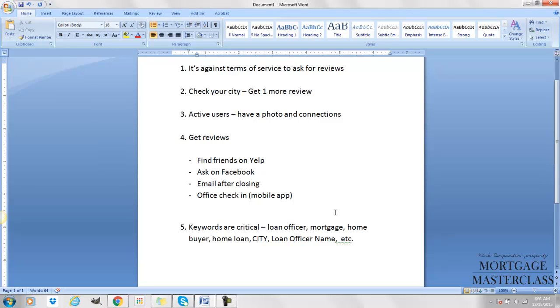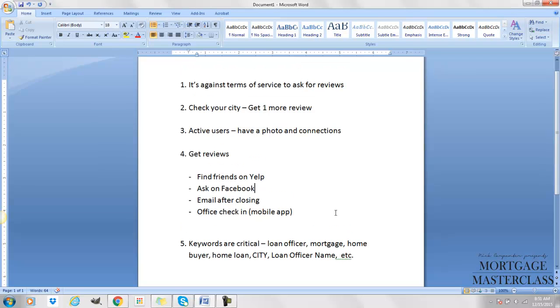When people are leaving reviews, the keywords they use are really important because it helps your profile rank higher. Words like 'loan officer,' 'mortgage,' 'home buyer,' 'home loan,' your city name, and your name within their reviews all help. Hopefully this helps — those are five quick ways you can take over Yelp so that you're the loan officer people get referred to when they're searching for someone to help them.